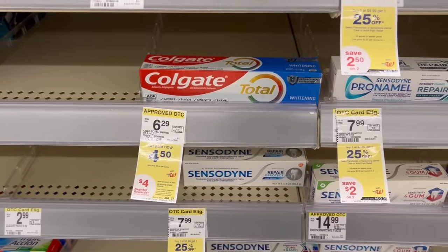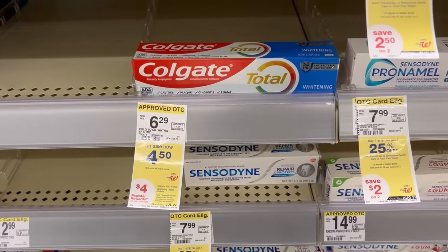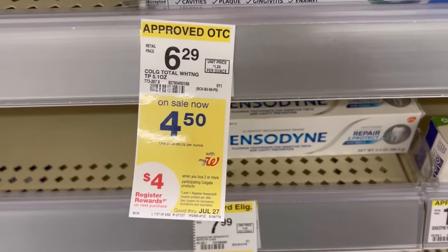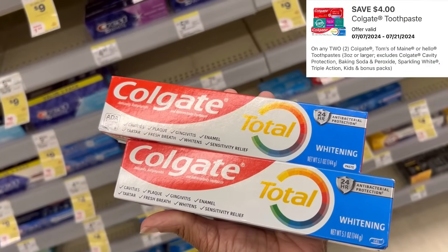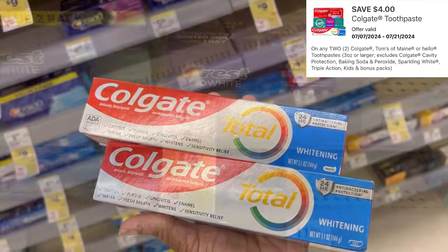A lot of our deals are the same as last week — the Colgate deal. You can either pick up the $4.50 or the $5.51. I'm going to pick up two Colgate toothpaste at $4.50. When you buy two, you're going to get a $4 register reward — that's $9. Use that $4 off of two digital from last week. We'll pay $5 out of pocket, getting back that $4 register reward.